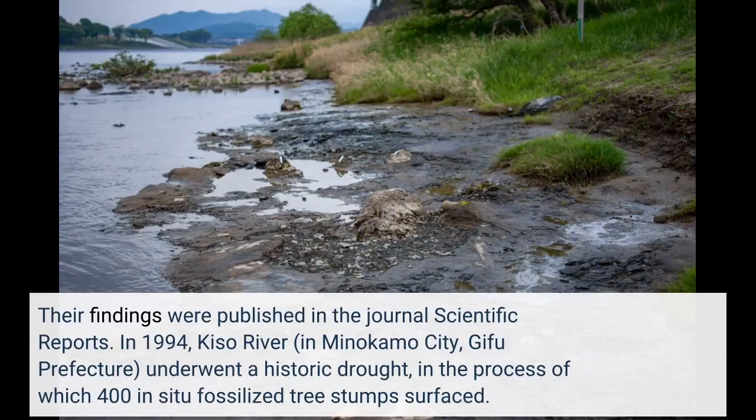In 1994, the Kiso River in Minokamo City, Gifu Prefecture, underwent a historic drought, in the process of which 400 in-situ fossilized tree stumps surfaced.